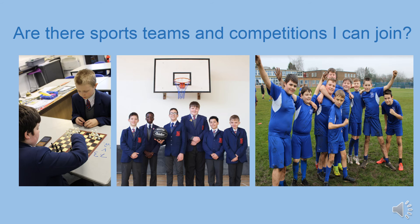At Wellacre there are a number of sports teams you can join, including football, basketball and rugby. In addition, there are lots of opportunities for you to represent your house in the many house events that take place during the course of the year. Full details will be given to you on how to represent the sports teams and your house teams when you join.